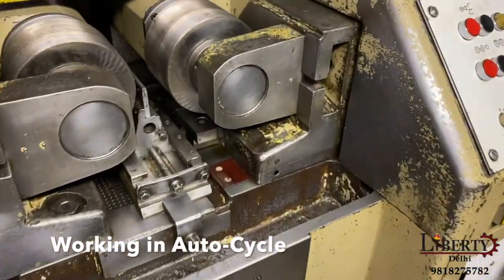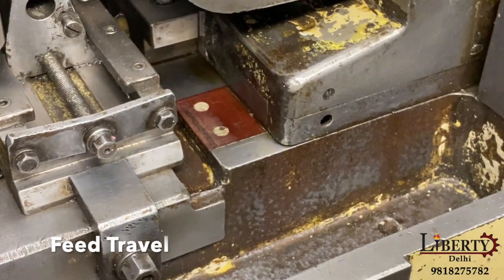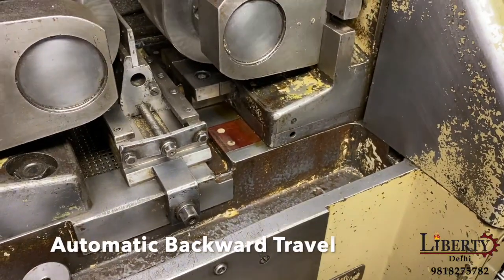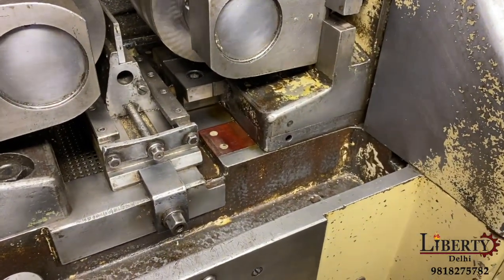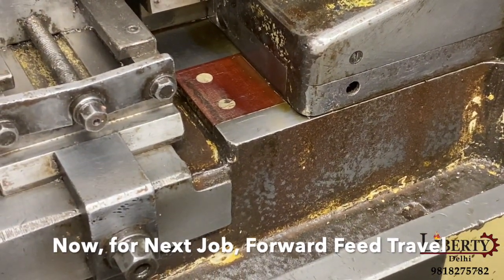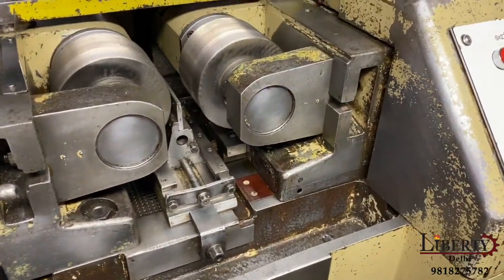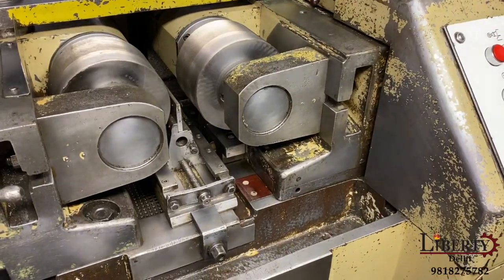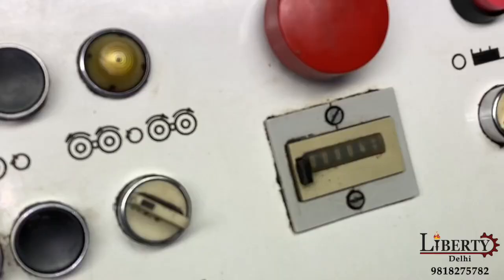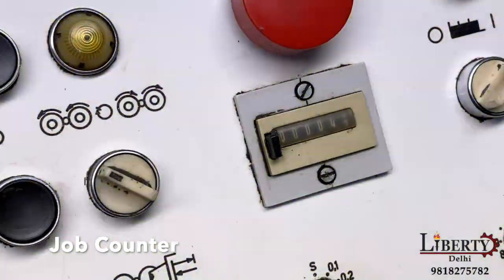Now the machine is going to be in auto-cycle mode — it goes slowly and slowly. There is speed travel and automatic attraction in rapid. An open counter is also given, and the counter can be changed.